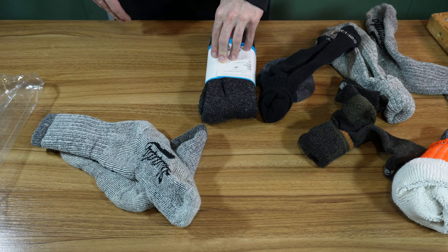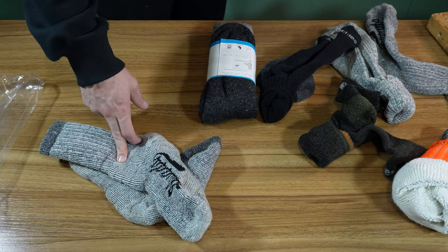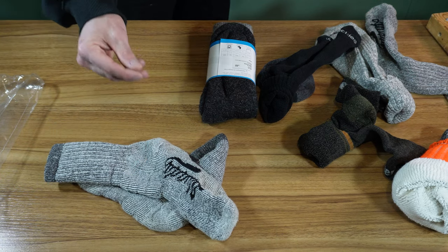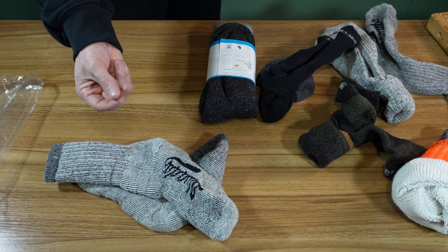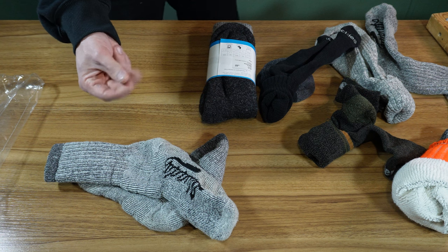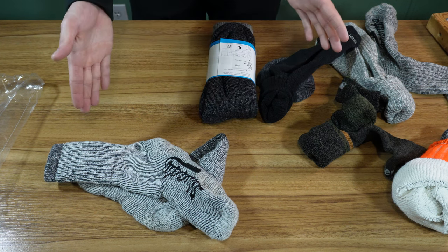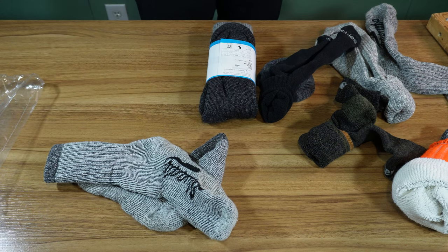These are some of the most comfortable socks right out of the box, I think. Over time with washing, the fibers do start kind of intertwining, but they're still comfortable. I've had pairs for months and they're still comfortable. I bought another pack of these recently — they were on a really good sale.